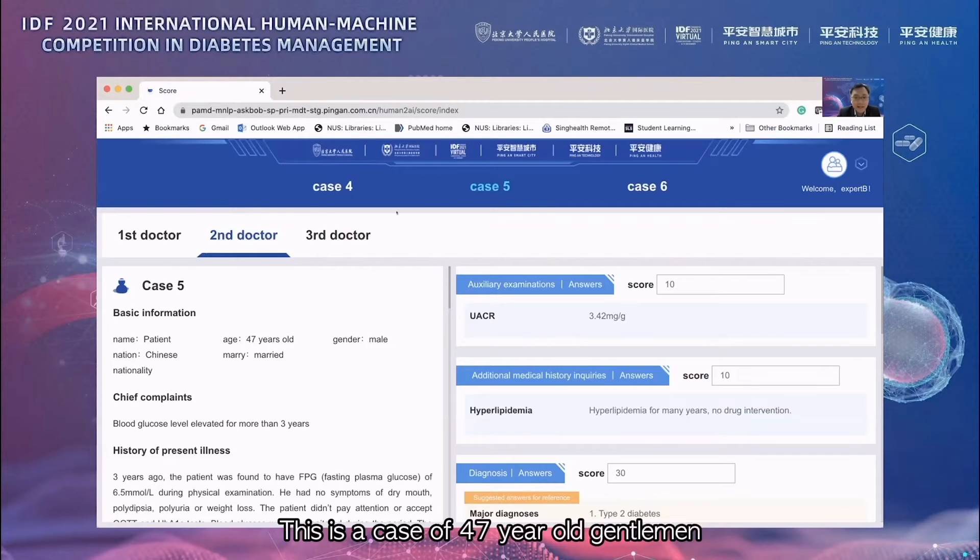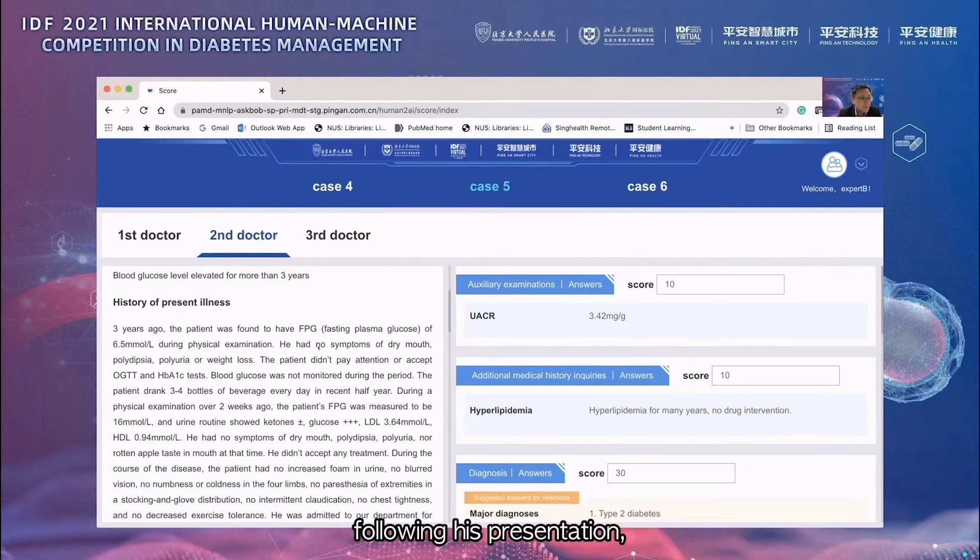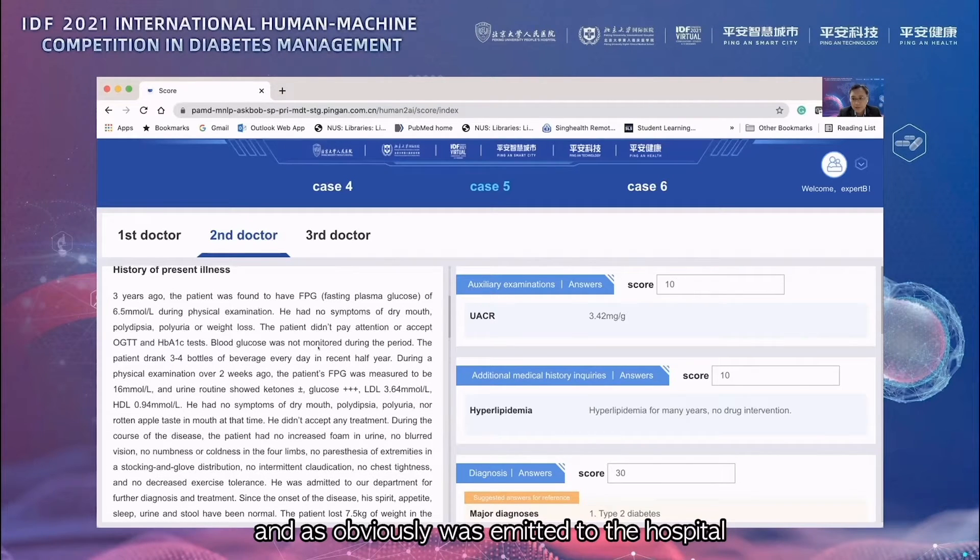I'll just share case 5. This is a case of a 47-year-old gentleman who has a history of pre-diabetes, followed by the diagnosis of diabetes following his presentation. He was admitted to the hospital for the management of newly diagnosed diabetes.